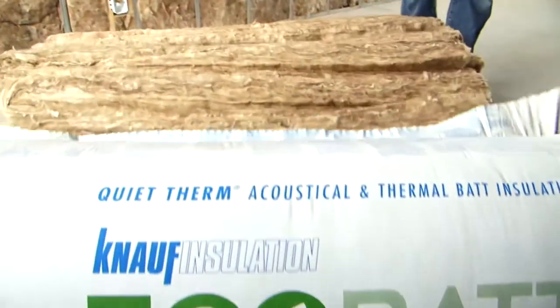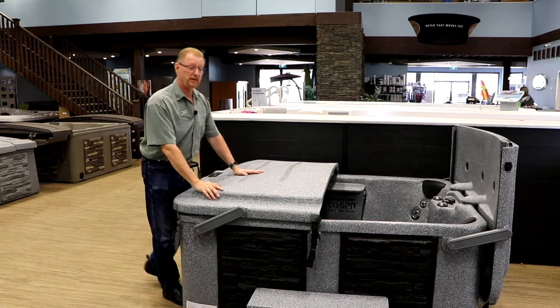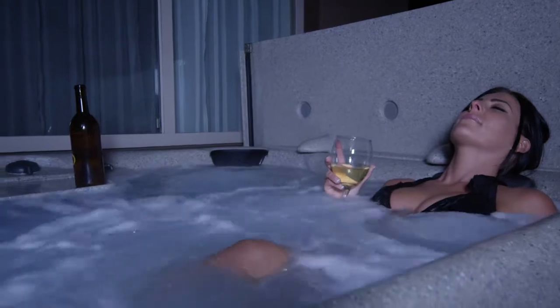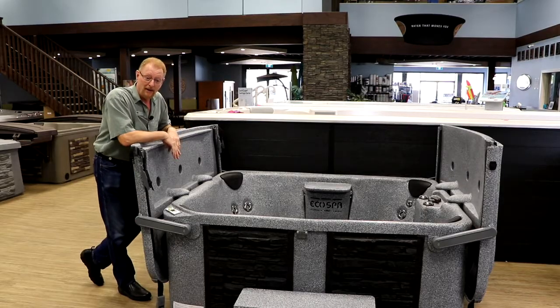It never gets waterlogged, you'll never have to replace this lid. This lid acts as a privacy screen, as a windscreen, and you can sit right up here and lean back — it also acts as a backrest.